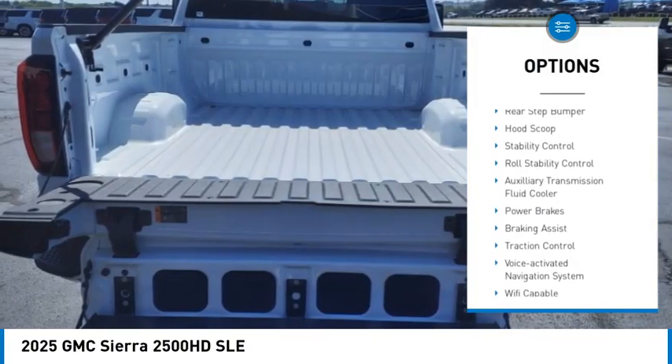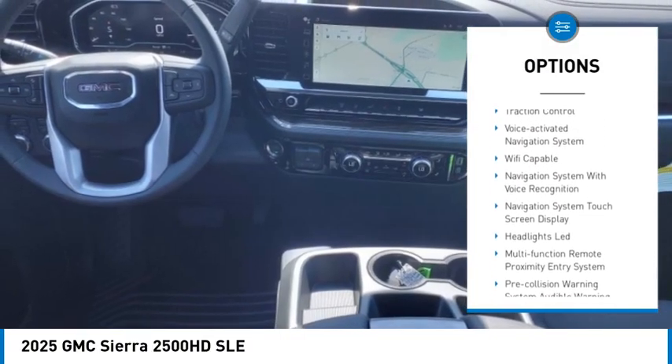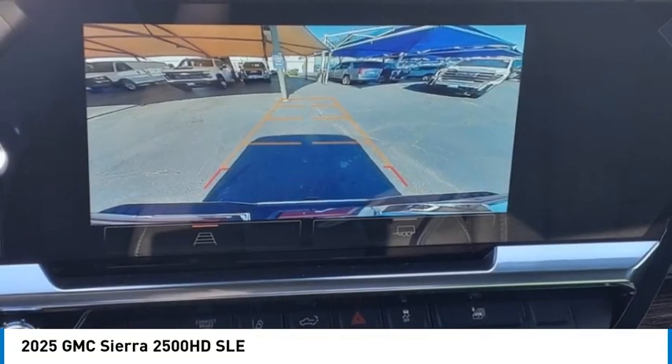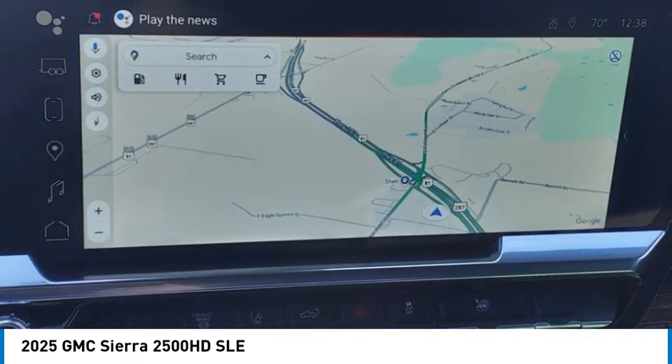Power windows with safety reverse. Rear step bumper. Hood scoop. Stability control. Roll stability control. Auxiliary transmission fluid cooler. Power brakes. Braking assist. Traction control. Voice activated navigation system.